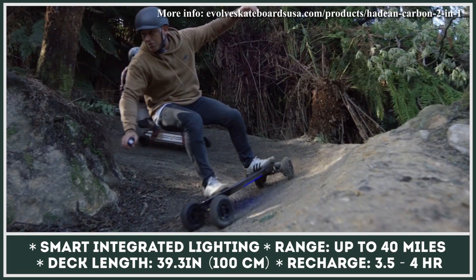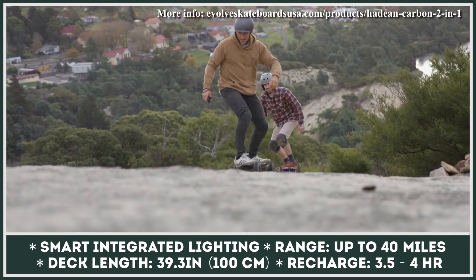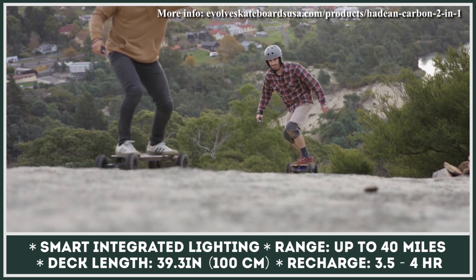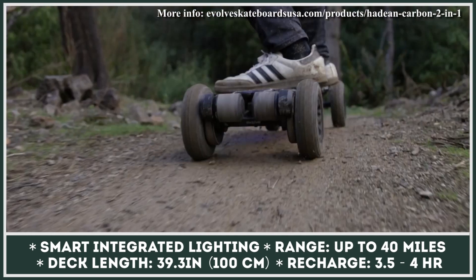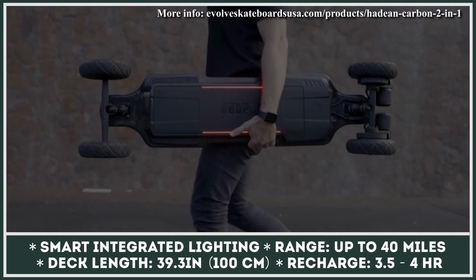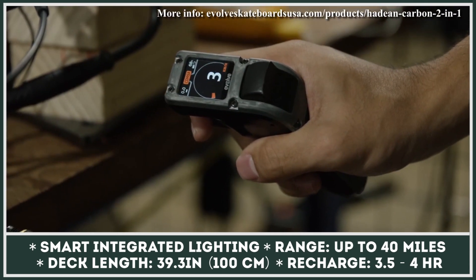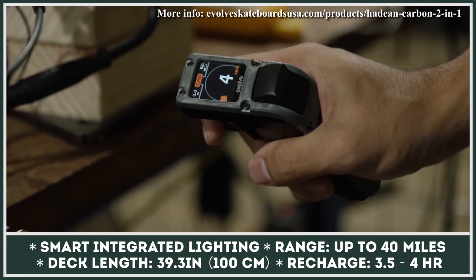Underneath the board, there's a passive air ventilation system made of aluminum. It works like a heat sink that draws excessive heat away from the battery and other vital internals, thus preventing overheating. The new board also introduces integrated lights located both on the top and on the bottom of the deck, and could be controlled via a remote with a significantly upgraded user interface.